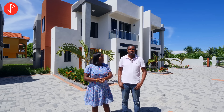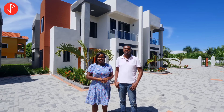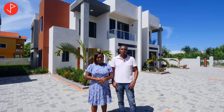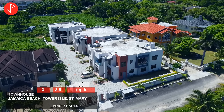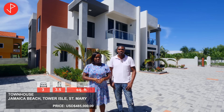Hi Keeda, hi property viewers, welcome again. So in our last video we spoke about this lovely 5-unit townhouse development in Jamaica Beach, Tower Isle, St. Mary. It's only 7 minutes from Ocho Rios and it has great amenities close by.